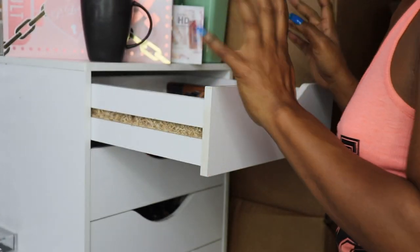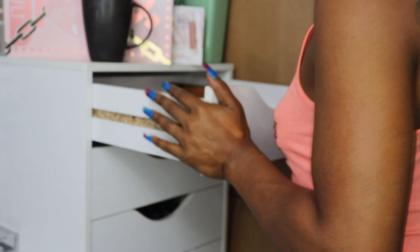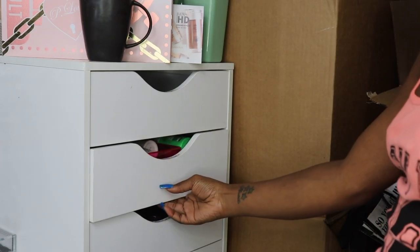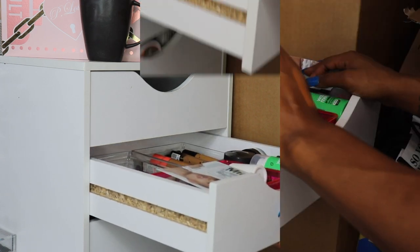Okay, I put all that back. Now we're going to move on to concealers and primers. Let's go with the Project Pan concealers because a lot of them I really want to keep.